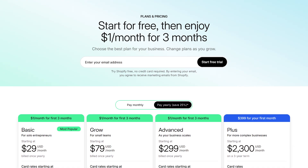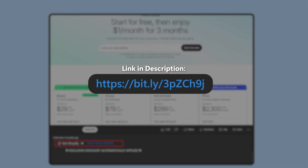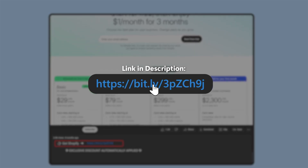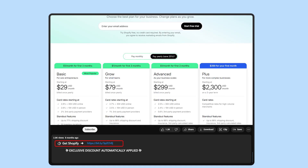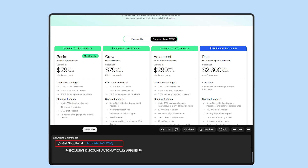If at any point you want to go straight to their offer, check out the links down in the description to get a free three-day trial and then just one dollar a month for the first three months for any plan you want, which you won't find if you go directly to their website.